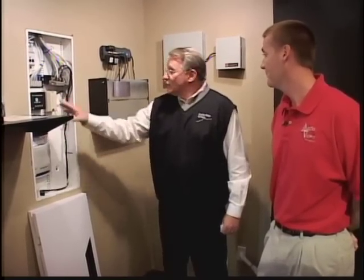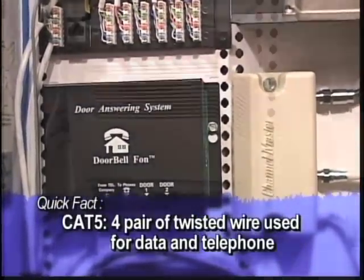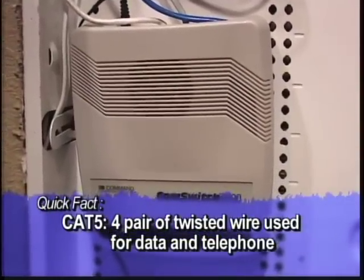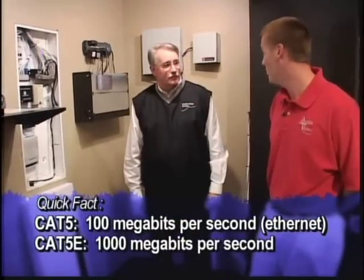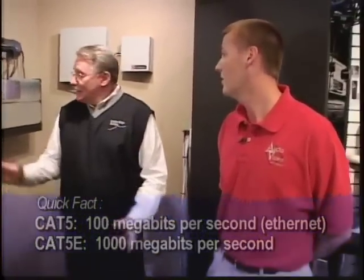So this is really important if you have DSL in your home, or you want DSL, or if you want FiOS — this is all important. And is the quality of the wire that you run important to that? We use Cat5e — that's Category 5 Enhanced — which we run to each jack. That jack can be a phone jack or a data jack.